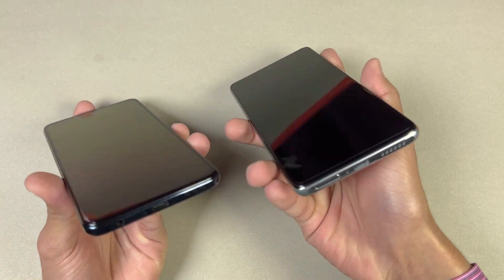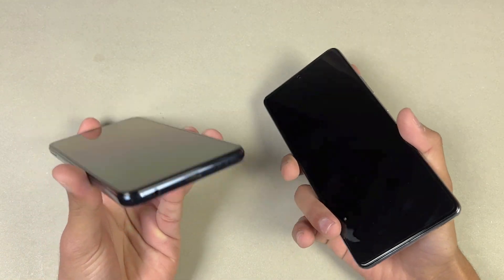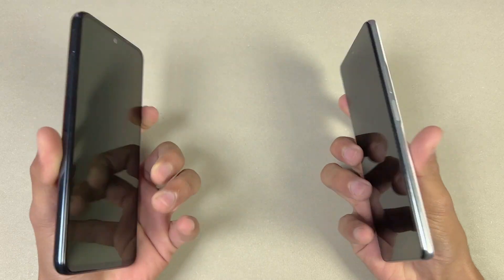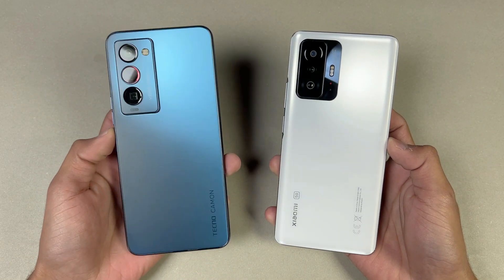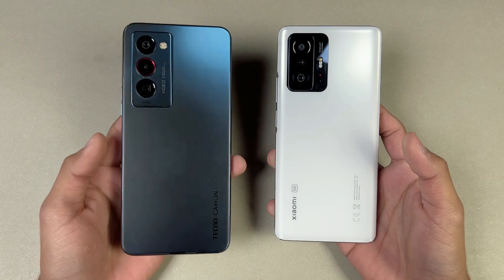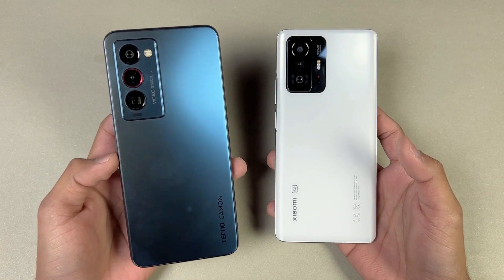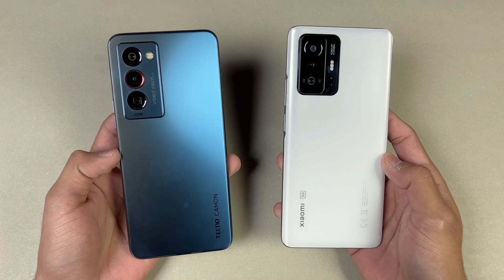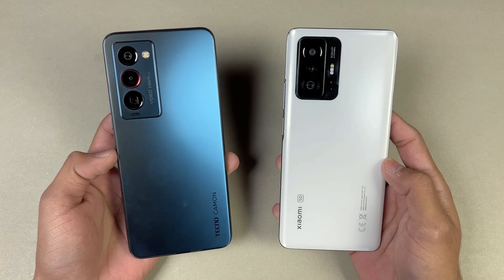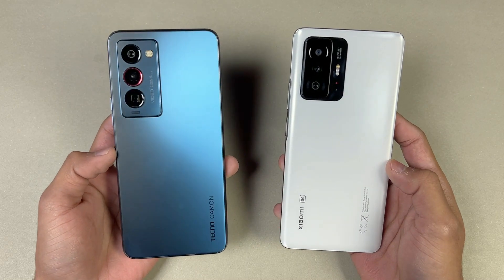On the bottom, there is no headphone jack on the Xiaomi, which is available on the Tecno. The Xiaomi 11T has dual speakers while the Tecno has a single speaker. In this video, I am going to show you how much difference there is between the MediaTek Helio G96 versus the MediaTek Dimensity 1200 inside the Xiaomi 11T, so without wasting any time, let's get right into it.